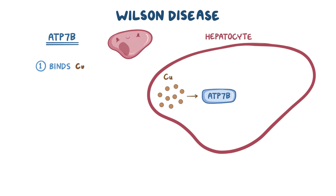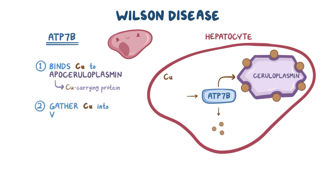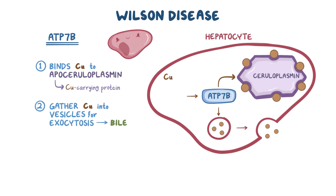The first job is that it binds copper to apoceruloplasmin, which is the major copper-carrying protein in the blood, responsible for carrying 95% of the copper in the blood. After it binds copper, it's then called ceruloplasmin, and this protein can carry six molecules of copper at once. ATP7B's other job is to gather up the rest of the copper into vesicles to be exocytosed into the bile canaliculi, where it goes into the bile and is eventually excreted.